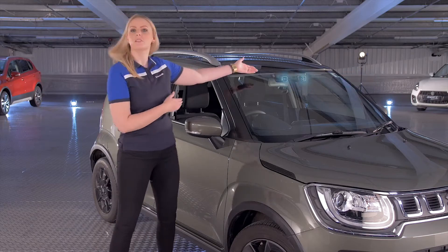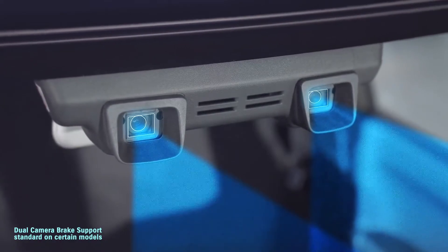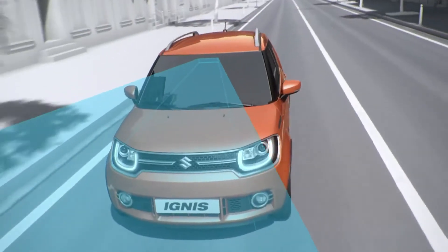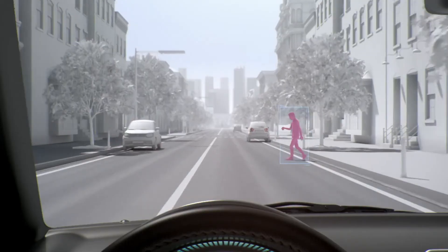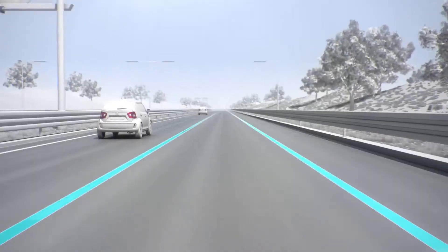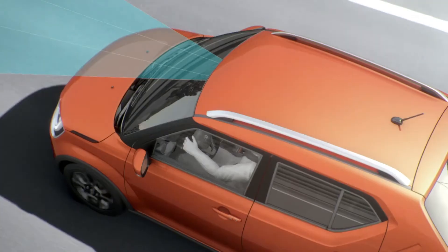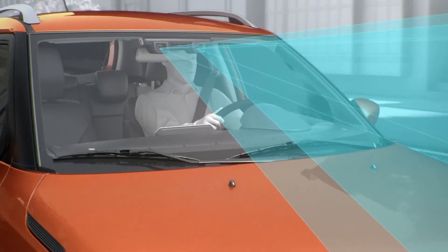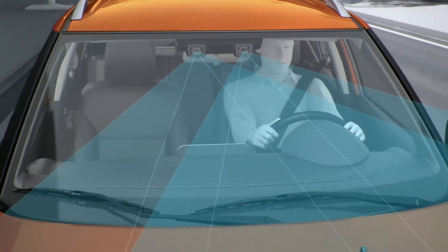Take these dual cameras, designed to monitor the area in front of the car and help prevent accidents. Normally this is done with radar systems mounted at the very front of the car, but the cameras can detect more objects than radar, including pedestrians and also lane markings to enable lane departure warning. What's more, the cameras are mounted behind the windscreen to keep them out of danger — now that is true attention to detail.